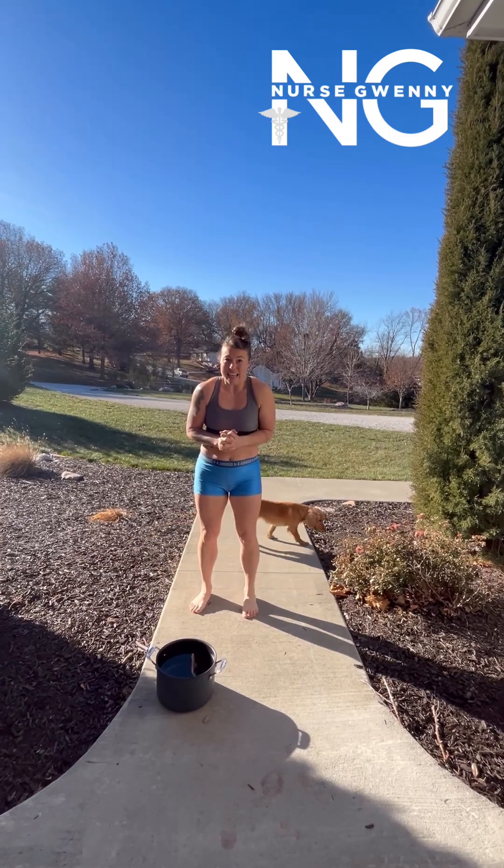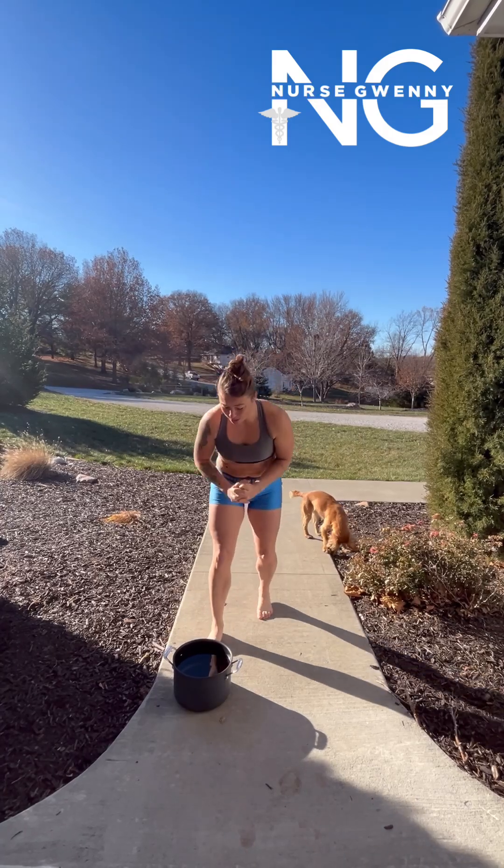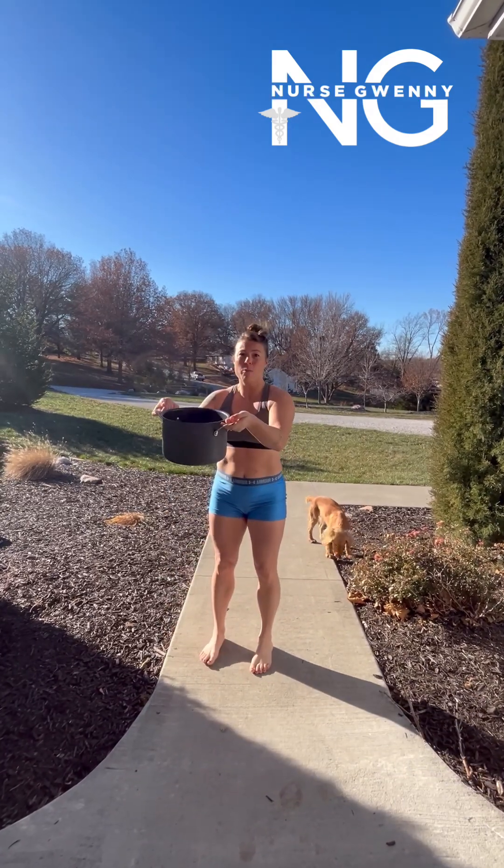It's in the high 20s here today. The wind is going at like 15 knots and it's really, really cold. I have this pot of warm water and if I...